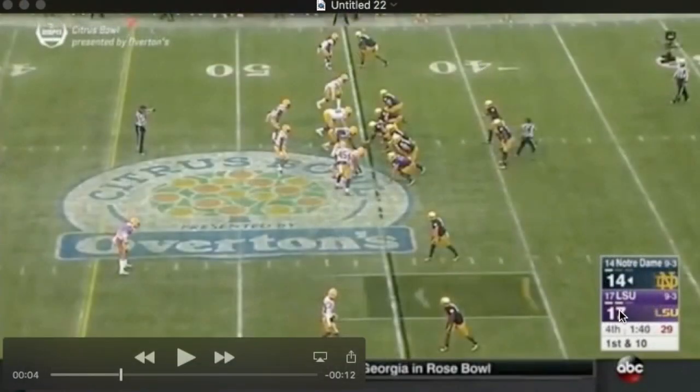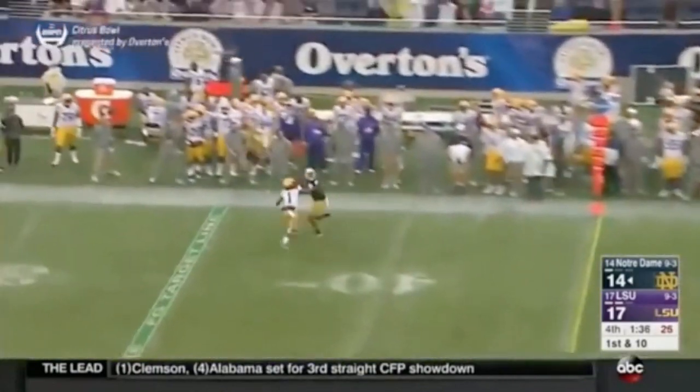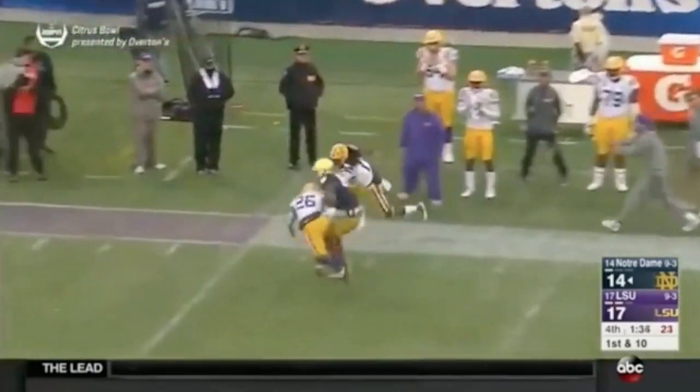The ball game's in the balance here — it's 17-14 — and you're playing with fire. Right here, you are playing with fire, man. Notre Dame's down to their 45, one-on-one coverage on the outside, no help over the top. And that's where they're going with the football. Miles makes them pay.